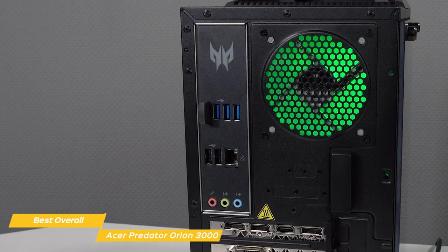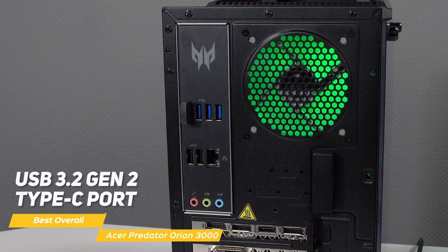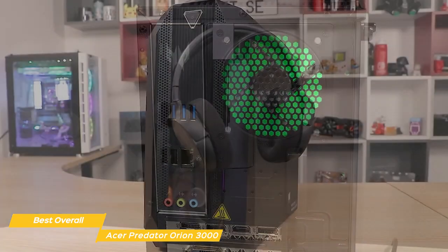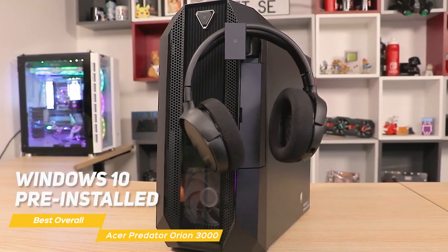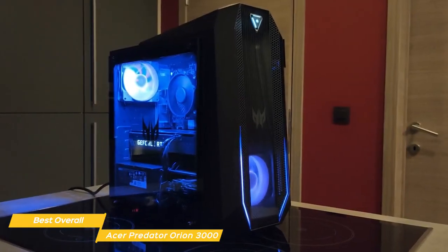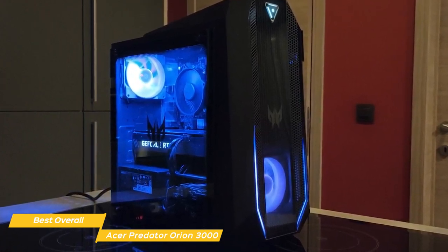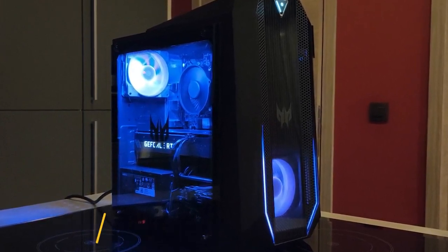The Predator Orion 3000 also has plenty of ports for all your gaming accessories, including a USB 3.2 Gen 2 Type-C port, USB 3.2 Gen 1 ports, and an HDMI port so you can hook up a second monitor. It also comes with Windows 10 pre-installed, so you'll be able to start gaming right out of the box. All in all, the Acer Predator Orion 3000 is an excellent gaming PC that offers a lot of value for its price — it's got the power, the design, and pretty much everything you could need.